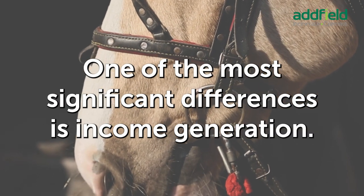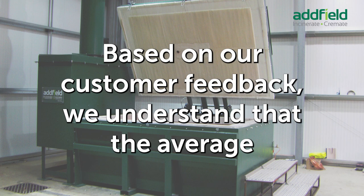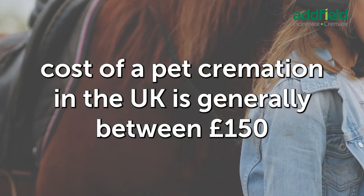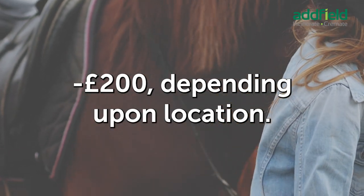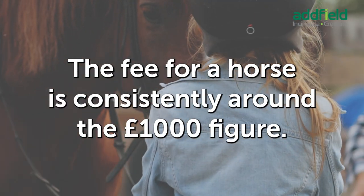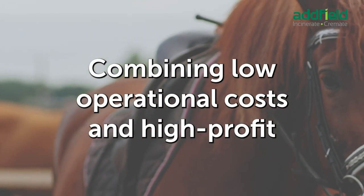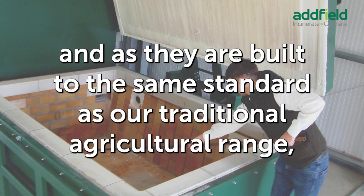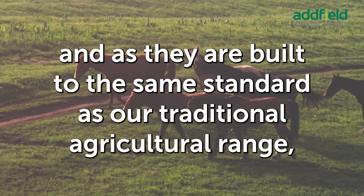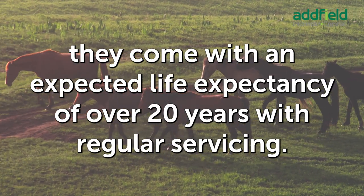One of the most significant differences is income generation. Based on our customer feedback, the average cost of pet cremation in the UK is generally between £150 to £200. Depending upon location, the fee for a horse is consistently around the £1,000 figure. Combining low operational costs and high profit margins, the return on investment on a TBAB Equine can be very quick. As they are built to the same standard as our traditional agricultural range, they come with an expected life expectancy of over 20 years with regular servicing.